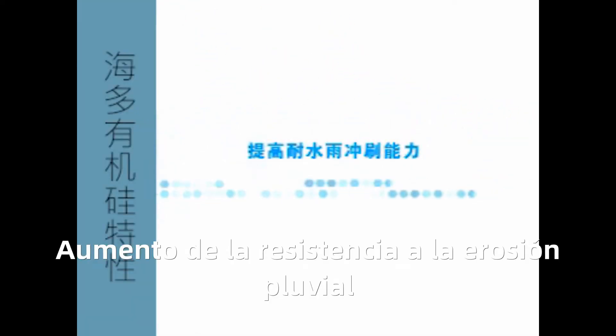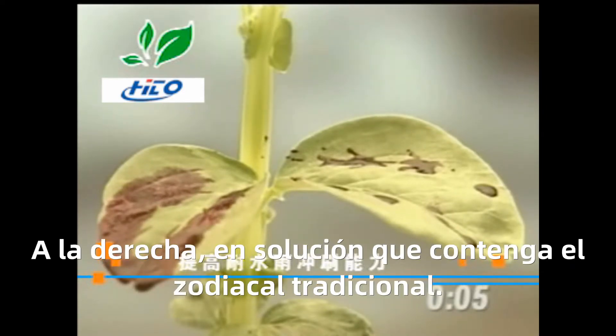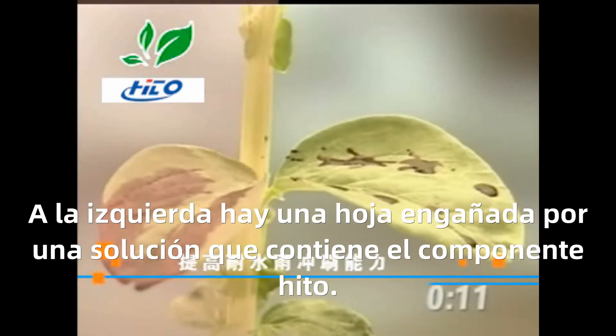Proof of Ability to Withstand Rain — In this demonstration, a red dye is added to the formula. The right side is the leaf treated with the solution containing traditional adjuvant, and the left is the leaf treated with the solution containing hydro adjuvant.